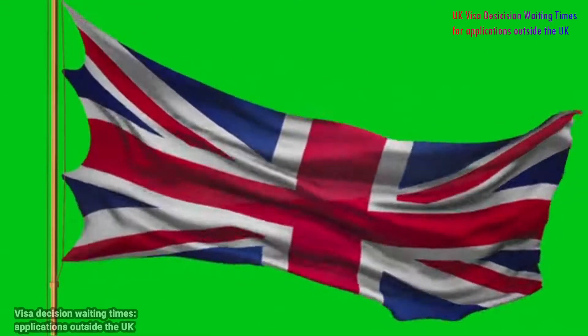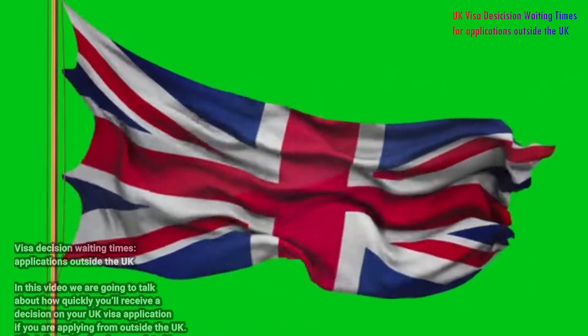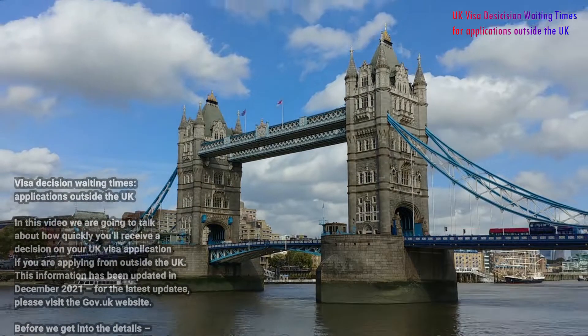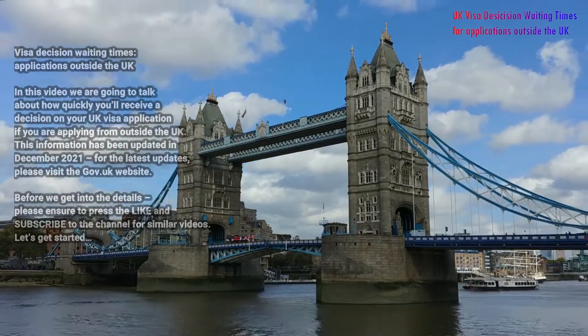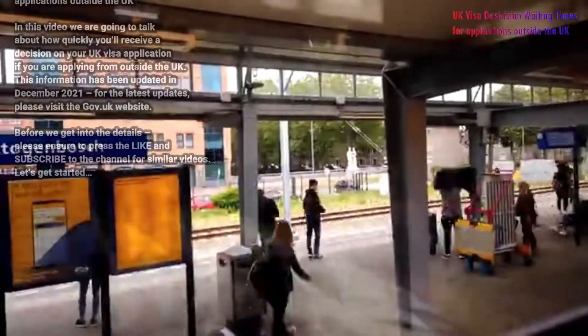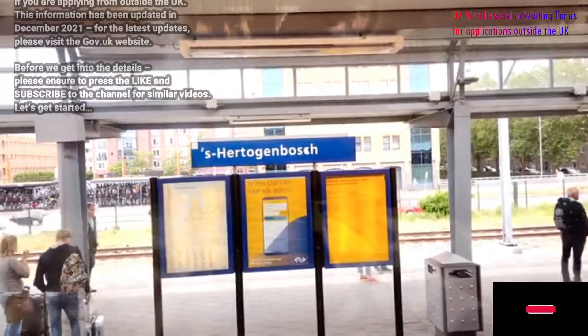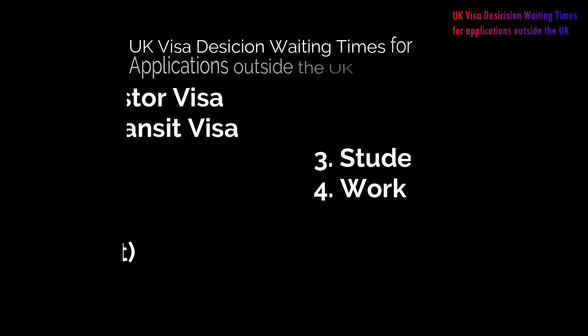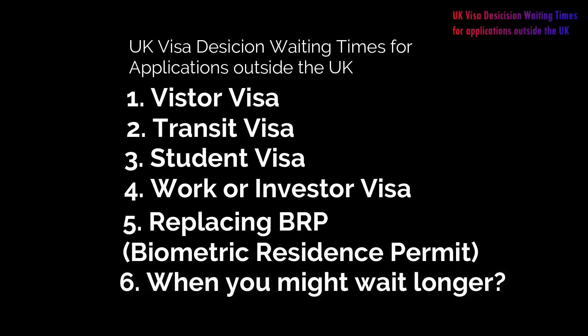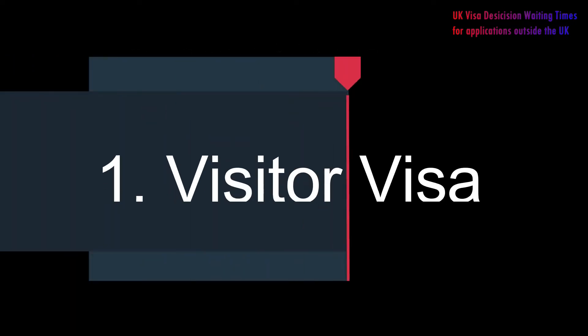UK visa decision times. In this video, we are going to talk about how quickly you will receive a decision on your UK visa application if you are applying from outside the UK. This information has been updated in December 2021. For the latest updates, please visit the gov.uk website. The following visa categories are covered in this video: number one, visitor visa; number two, transit visa; number three, student visa; number four, work or invest visa; number five, replacing BRP or biometric residence permit; number six, when you might wait longer.